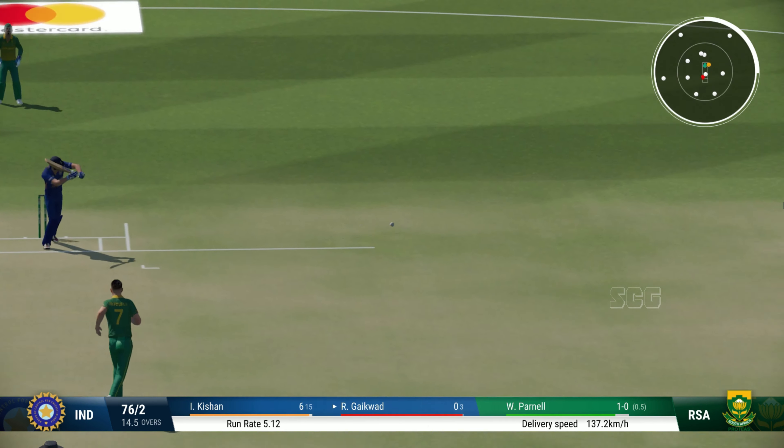Great shot through the gap. That was a lovely flowing drive. Super piece of timing. That shot brings up the half century — beautiful batting display, very solid. I think this is just the start, really. Good innings to bring up the half. Great shot through the gap.